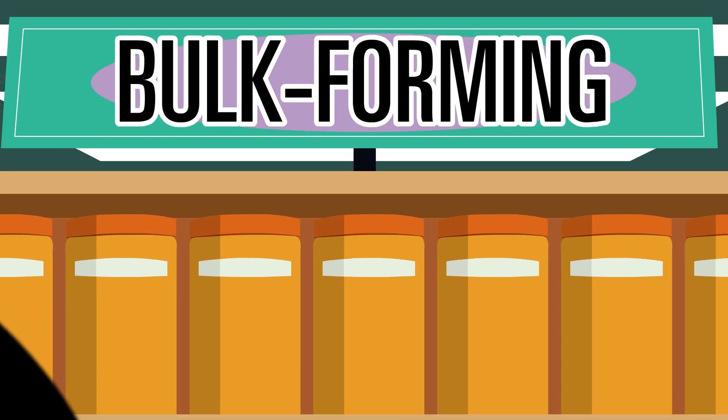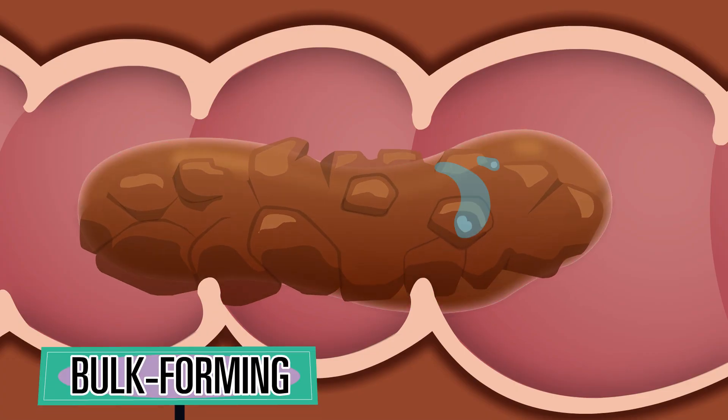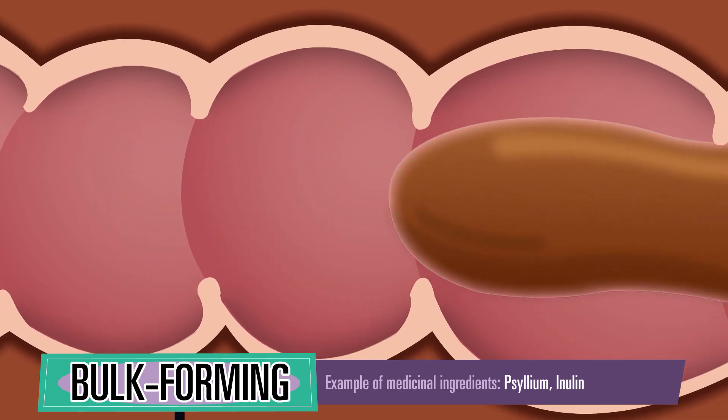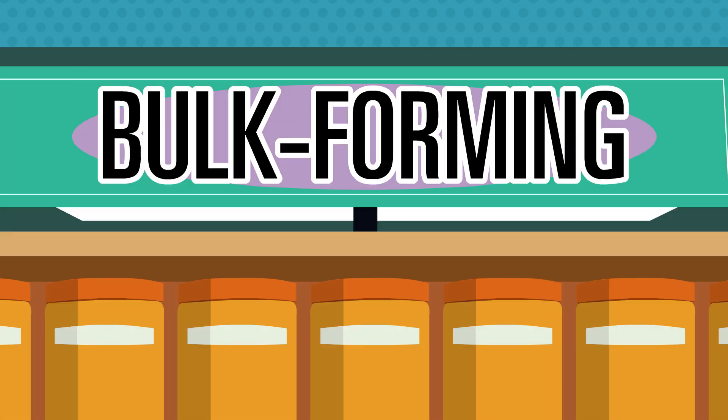Last but not least, bulk-forming laxatives or fibers. These laxatives add bulk and water to stools, making them larger, softer, and easier to pass. They are generally available in powder and oral pill form.